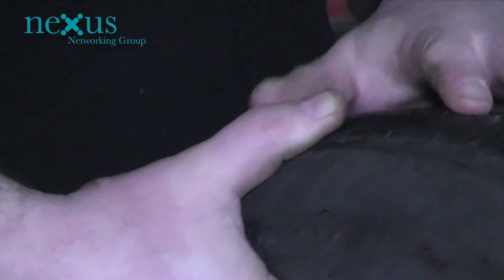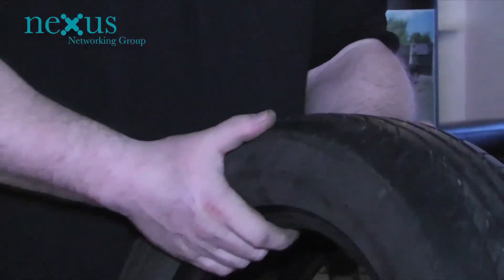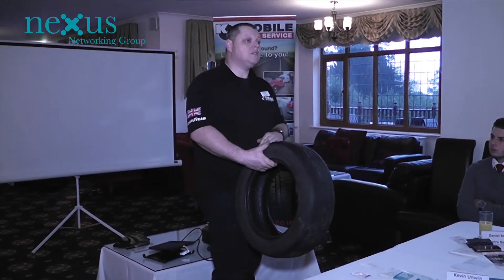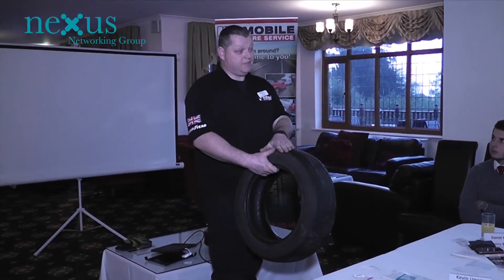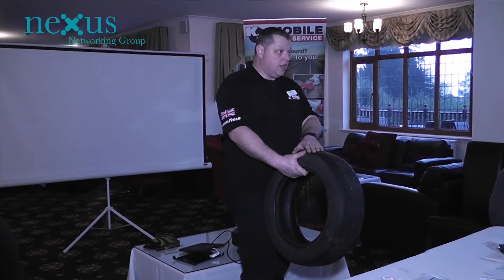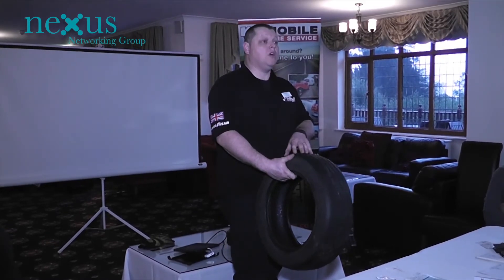Now if the police pull you over, they're going to say differently — which is where it contradicts itself. But at the same time, would you really want to be running on that tire in icy or wet conditions with no tread at all? This was on the inside of a front-wheel-drive vehicle — a Volkswagen. That could show signs of alignment wear, meaning it's out of alignment. We do laser tracking gauges as well. We've got the gauges in the van, so we can do the alignment for you on site, which will also extend the life of your tires.